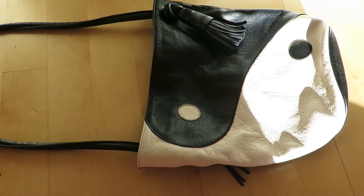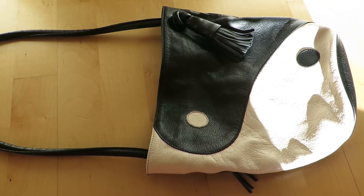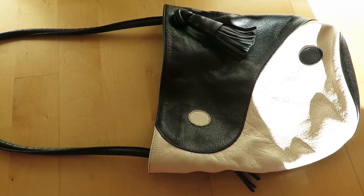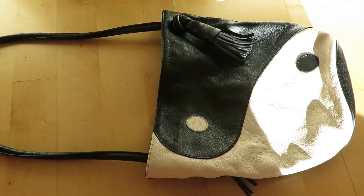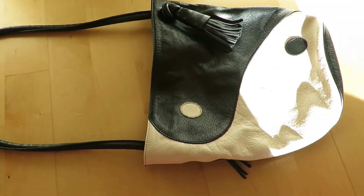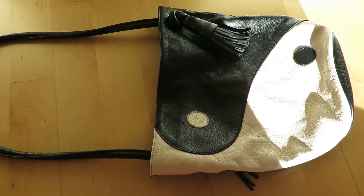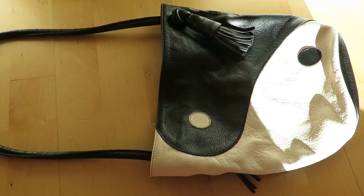Hello guys! Welcome back to my channel! If you are new here, welcome! Today I wanted to do a quick and small review about this bag. It's from Barcelona-based Spanish brand Paloma Wool and it's called the Olivia Yin Yang bag.